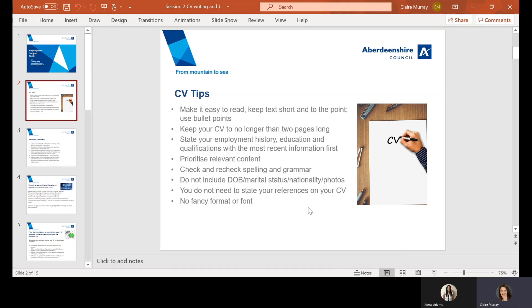Write up your information in chronological order with your most recent information first. What you don't need to include is information about your date of birth, your marital status, your nationality, and you don't need to have any photos on it. Your CV is a formal document, so you want to write with this in mind, with no fancy format or font.